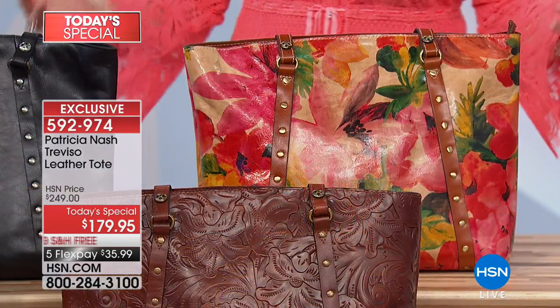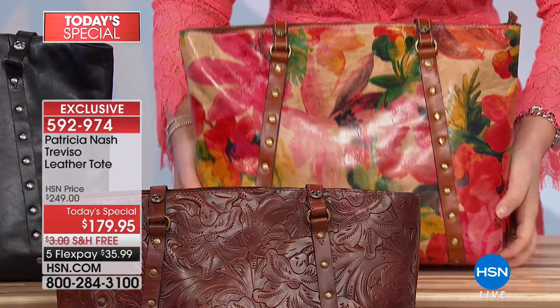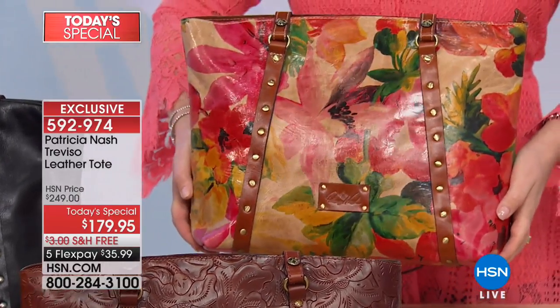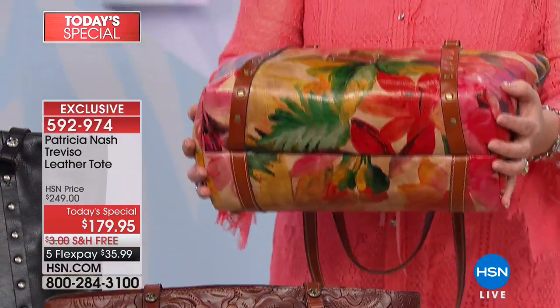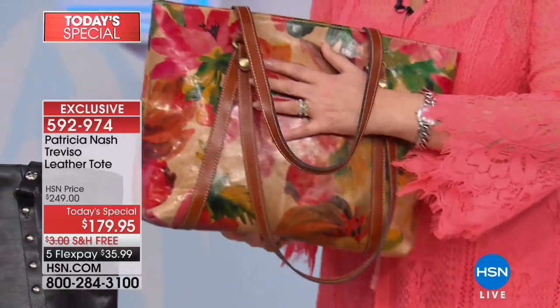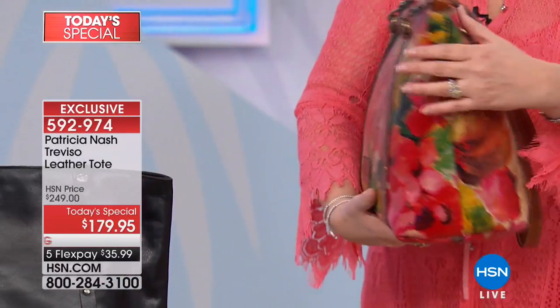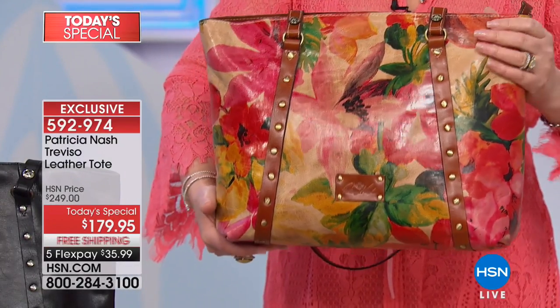If you love vintage, if you love boho, if you like a nod to the past but want something that looks trend-right now and for years to come, that is exactly what we're bringing you. This is one of my personal favorites — I think it's the most gorgeous work of art. It looks hand painted. This is 100% leather throughout. Gorgeous, high quality, handcrafted leather, $179.95.